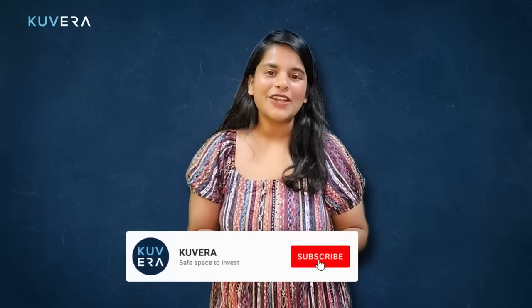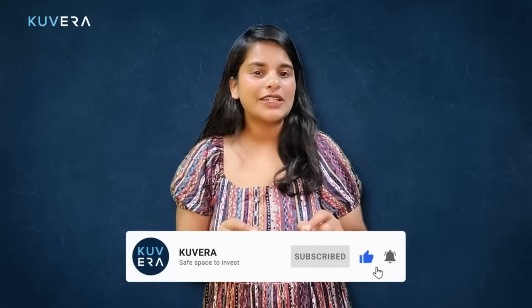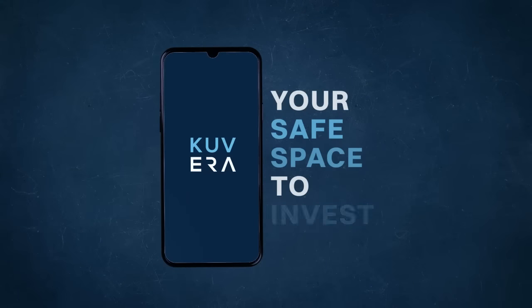If you enjoyed this video, please be sure to like and subscribe to our channel. We will be releasing more videos like this in the future, so stay tuned for more helpful tips and advice on achieving financial success. Kubera, your safe space to invest.